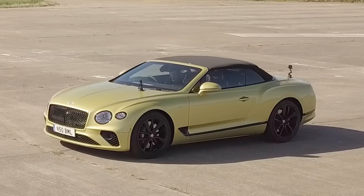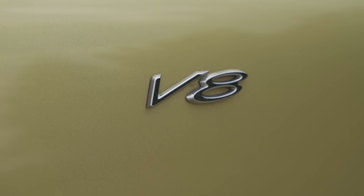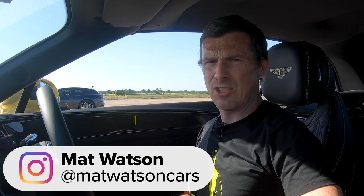Hi everyone, Matt Watson here from CarWow. So I'm sat in a Bentley Continental GT convertible V8 and next to me is a Ferrari GTC4 Lusso. We're going to have a drag race because the cars are here and I just want to see what happens, as I'm sure you do.